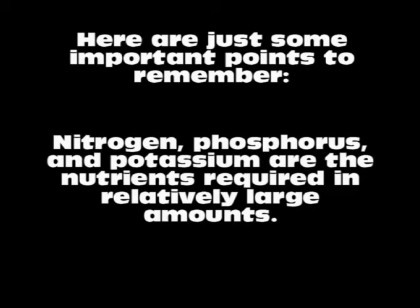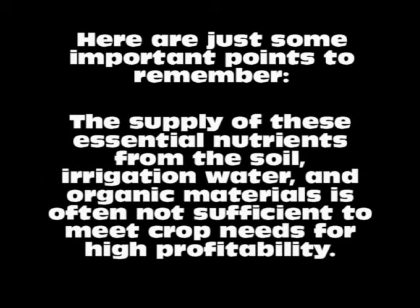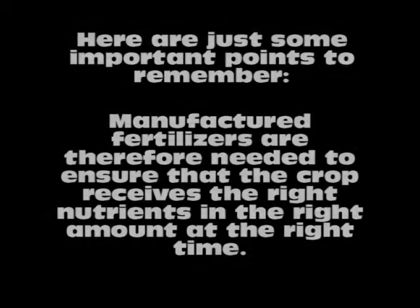Here are just some important points to remember. Nitrogen, phosphorus, and potassium are the nutrients required in relatively large amounts. Other nutrients required in smaller amounts include sulfur and zinc. The supply of these essential nutrients from the soil, irrigation water, and organic materials is often not sufficient to meet crop needs for high profitability. Manufactured fertilizers are therefore needed to ensure that the crop receives the right nutrients in the right amount at the right time.